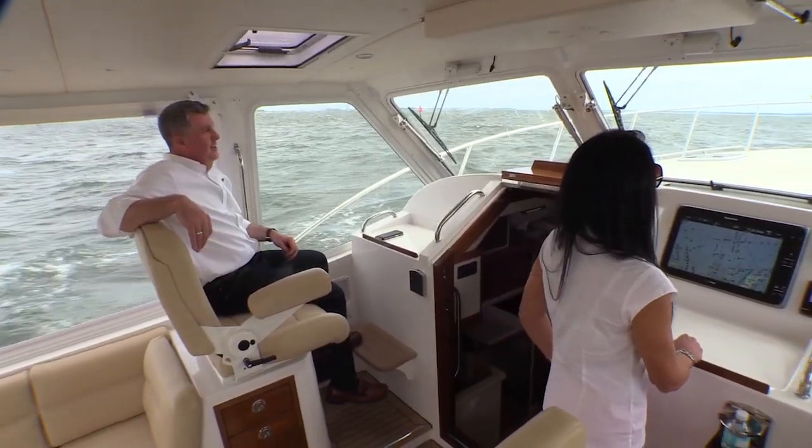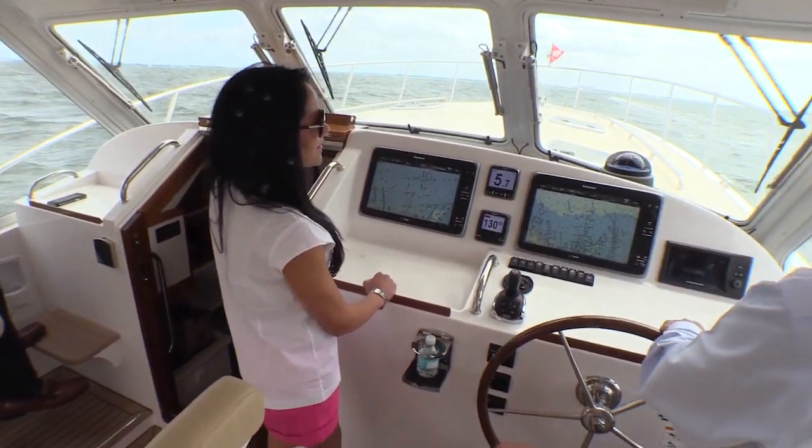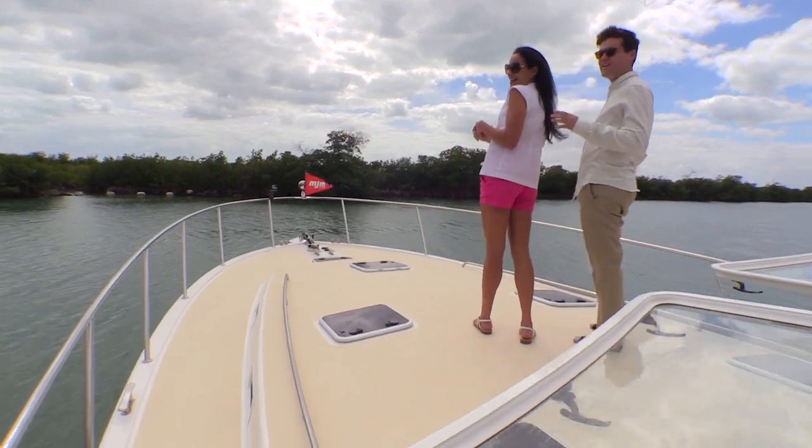Think of that the next time you're on your way to a special destination with family and friends. After all, they've been hearing about that ideal anchorage spot of yours for some time now.